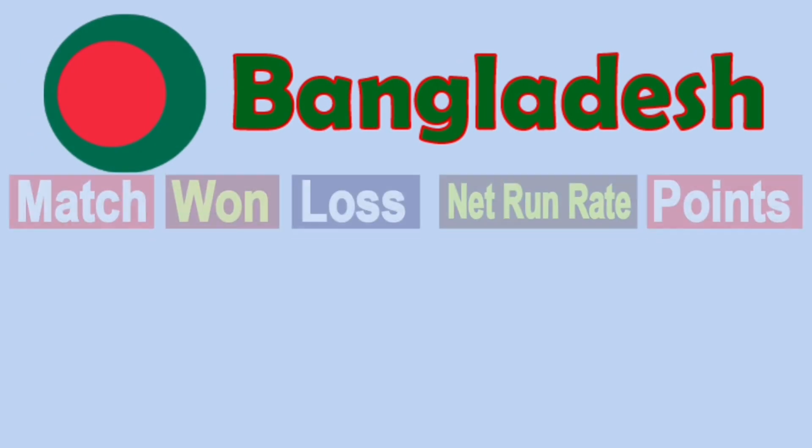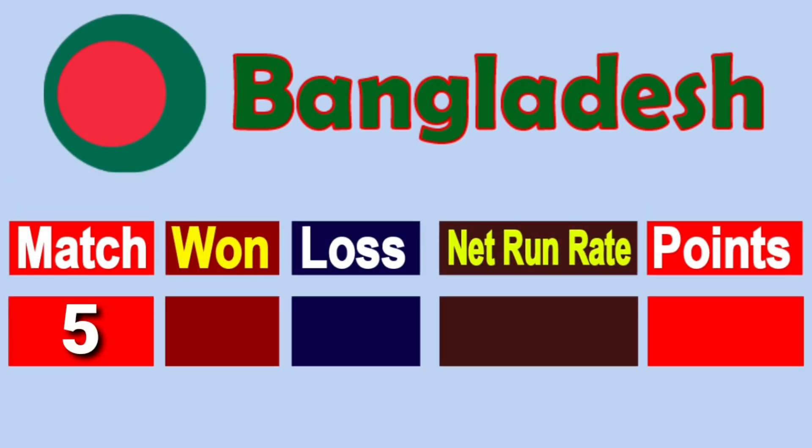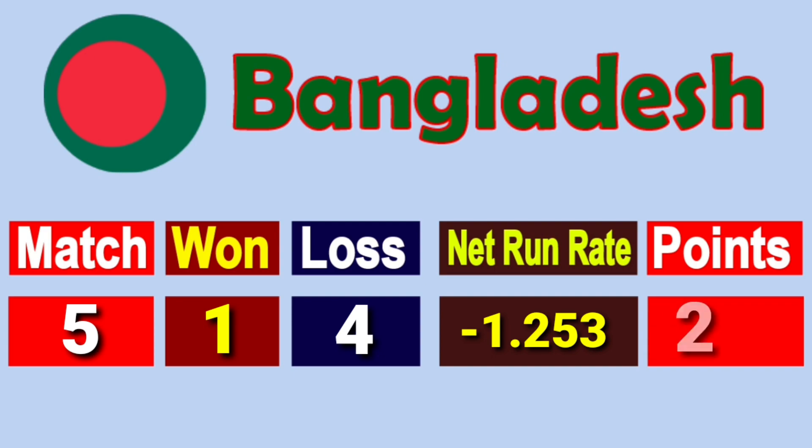Number 8: Team Bangladesh. Total matches played 5, won 1, lost 4, net run rate minus 1.253, total points 2.